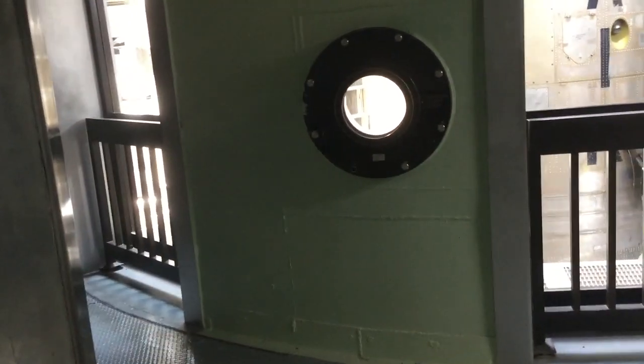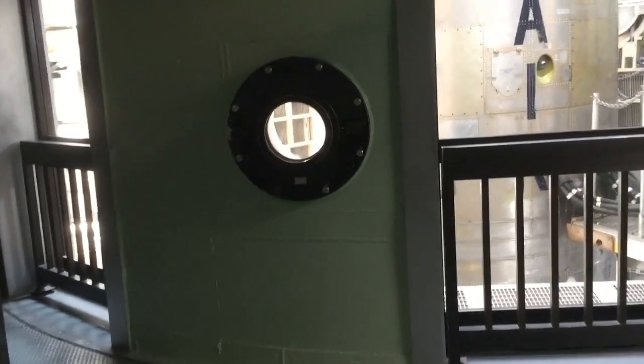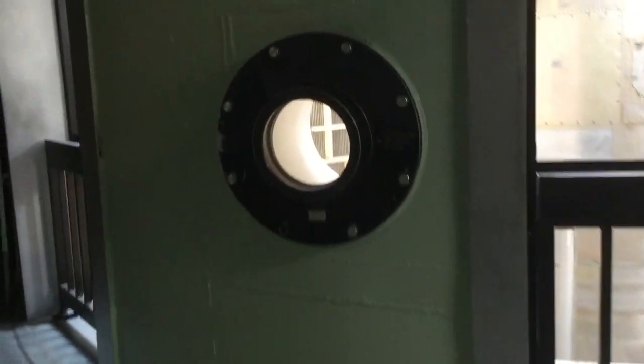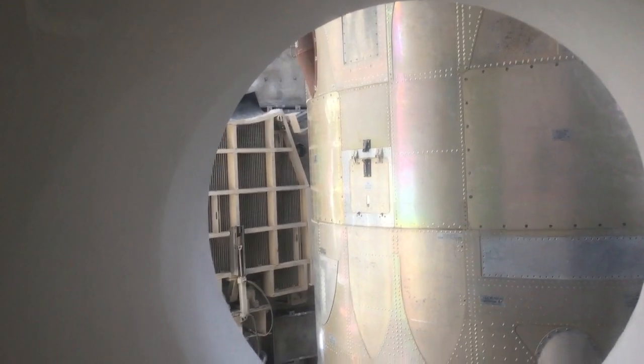That thing sat on this platform right here. On the front of it there's a lens — see that big lens? And that lens shot a beam of light from the platform through that porthole. The porthole looks into what was then an open hatch on the side of the missile. You can see the hatch right there.